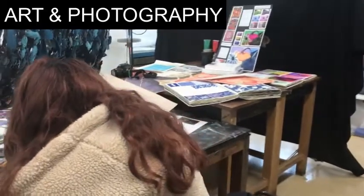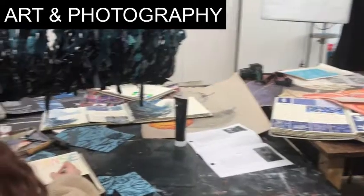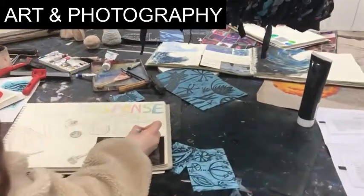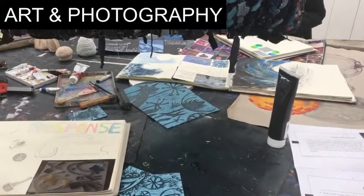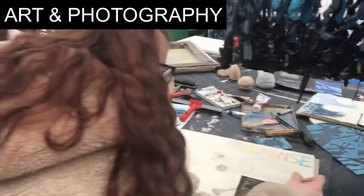In year 12, learning new skills and trying out new processes enables students to build confidence, while in year 13 we do one final project with a supporting 1,000-word essay that links with your theme. The exam is 15 hours long and is very much project-based.